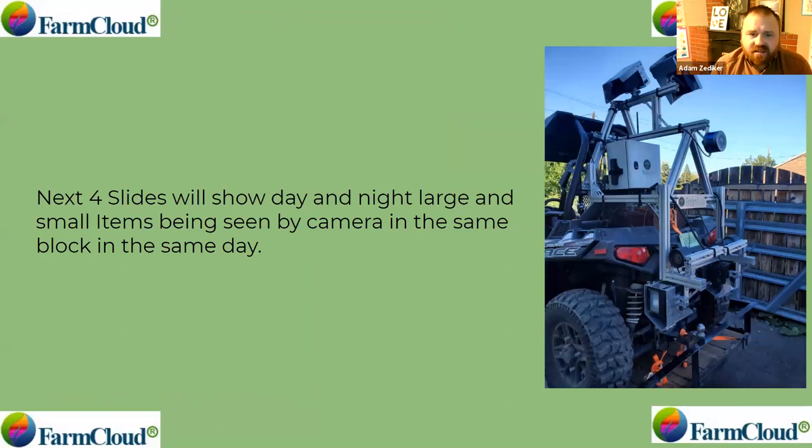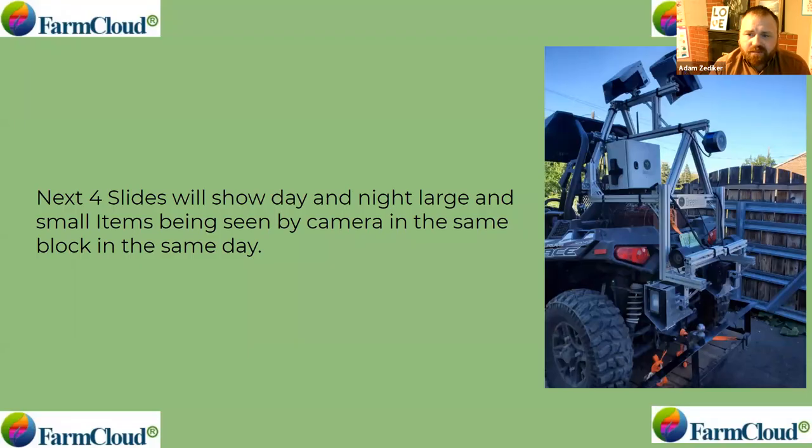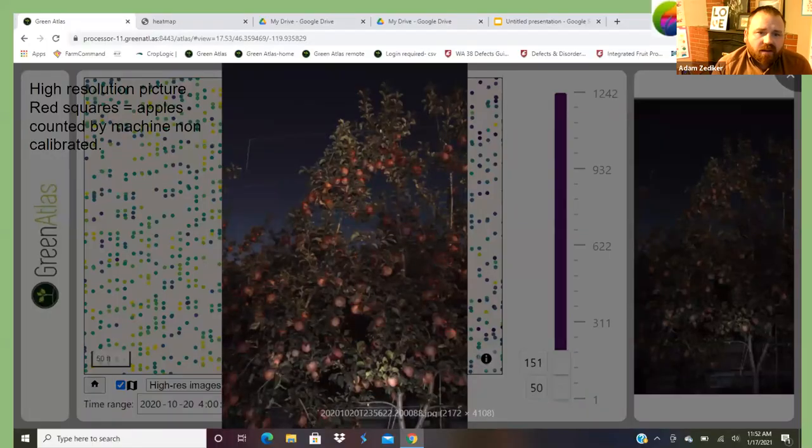The next question is: can you take pictures into the sun? If there's variance in the block, can you see it? These next slides are quick snapshots of what that looks like as you enter into the high-resolution side. On the right-hand side, that's the Cartographer set up to take pictures of grapes. Every square you see here — these are Fuji apples right before harvest, where red blends into the flesh color — every square is an apple counted.